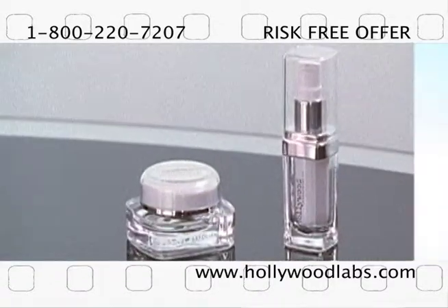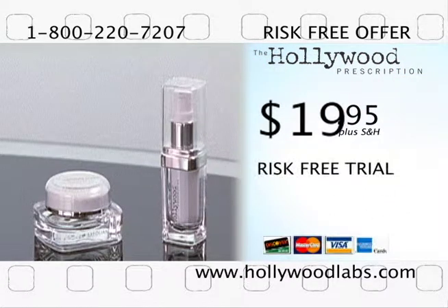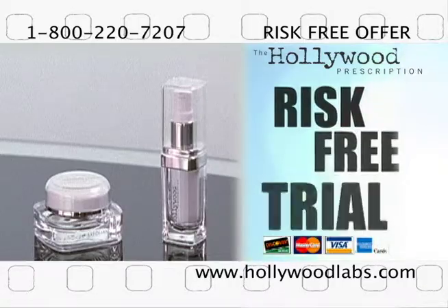Call the number on your screen or go online and order the Hollywood Prescription right now and take advantage of our risk-free offer. Guaranteed to make your lips softer and fuller or your money back. Call now.